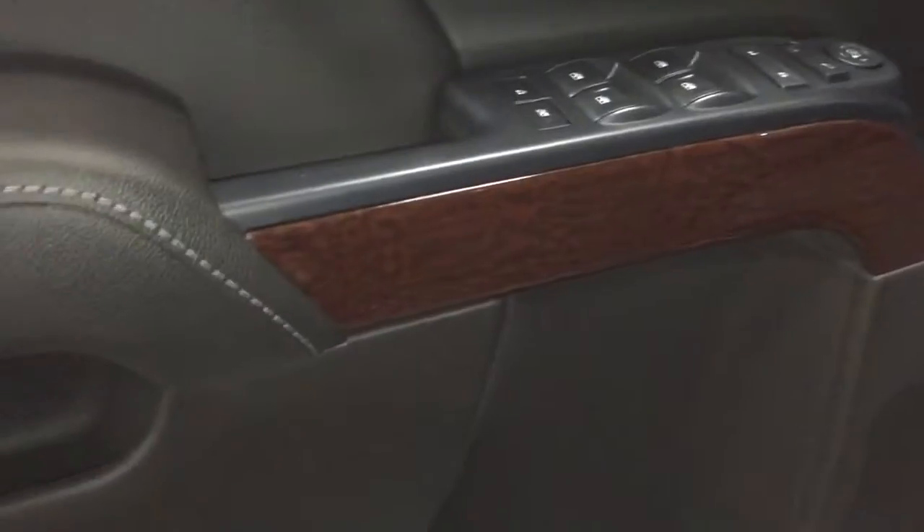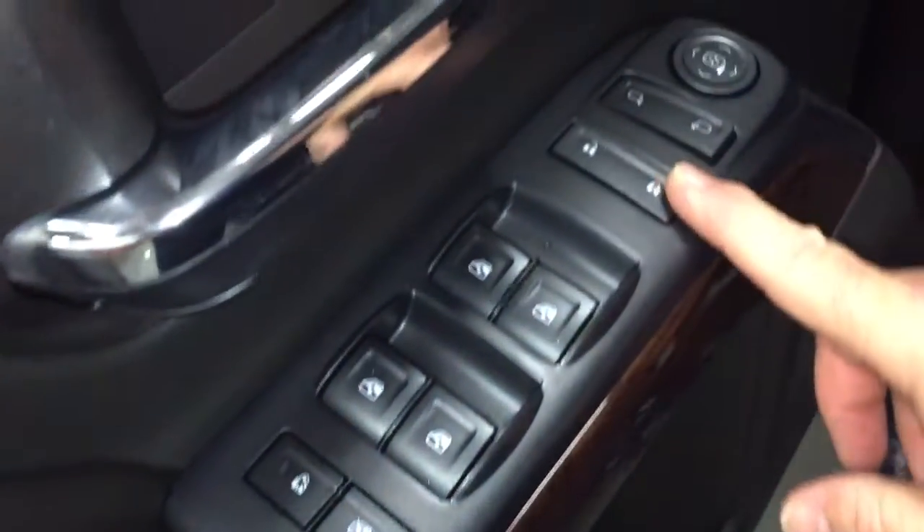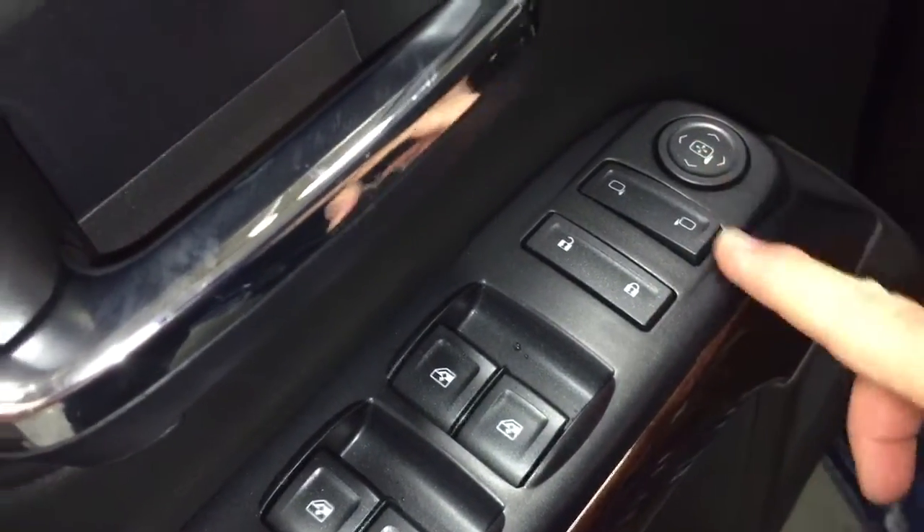We'll start on the driver's side. You'll see a nice wood grain trim — those accents will be found throughout. There's a child safety lock, power windows, power locks, heated mirrors, power mirrors, and a spotter mirror over here on the driver's side.